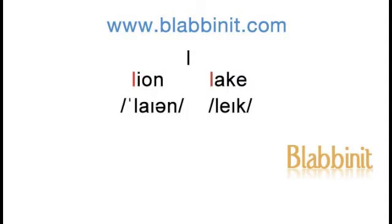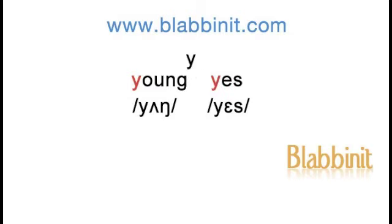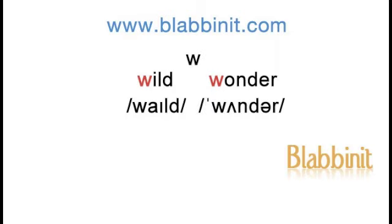Lion, lake. Run, river. Young, yes. Wild, wonder.